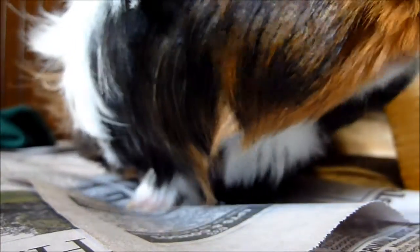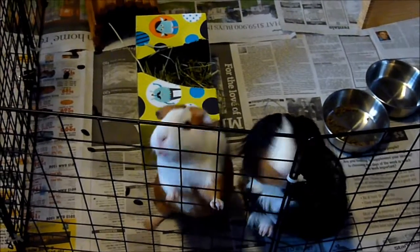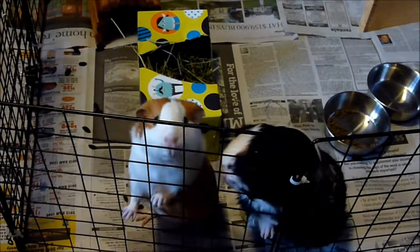If your guinea pig's abdomen is swollen, it is probably bloat, and it's an emergency situation. It is extremely painful for them and can result in death, so contact your vet right away.